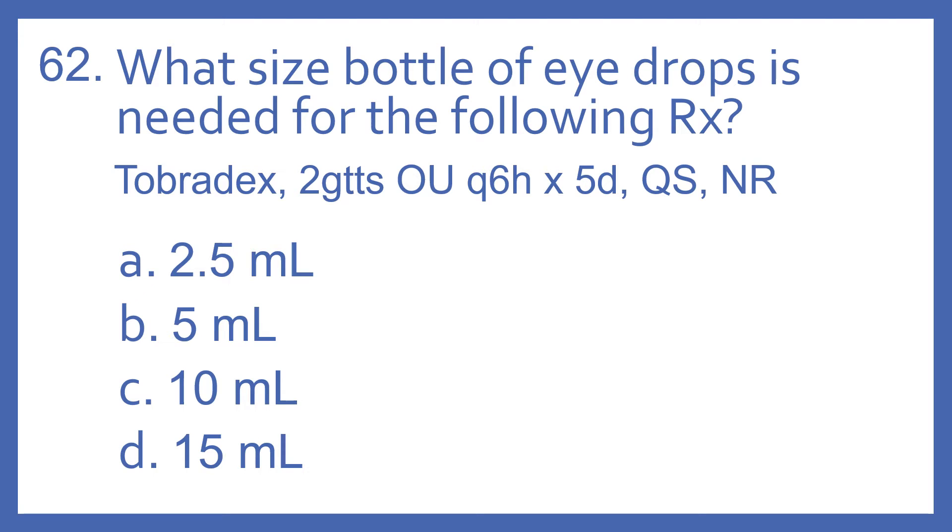Number 62. What size bottle of eye drops is needed for the following Rx? Tobradex, 2GTTSOUQ6Hx5DQSNR. A: 2.5 milliliters. B: 5 milliliters. C: 10 milliliters. Or D: 15 milliliters. And the answer is B, 5 milliliters.